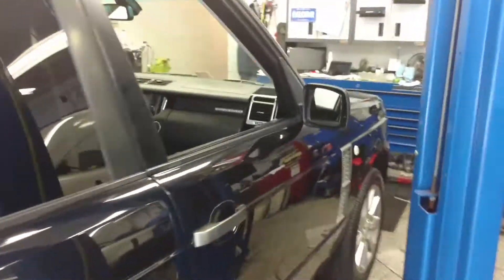This Range Rover from Land Rover — let's take a look on the side. This is the Grand Rover Range Rover, supercharged. Here's the side. Let's take a look at the manufacturer date — it's a supercharged.